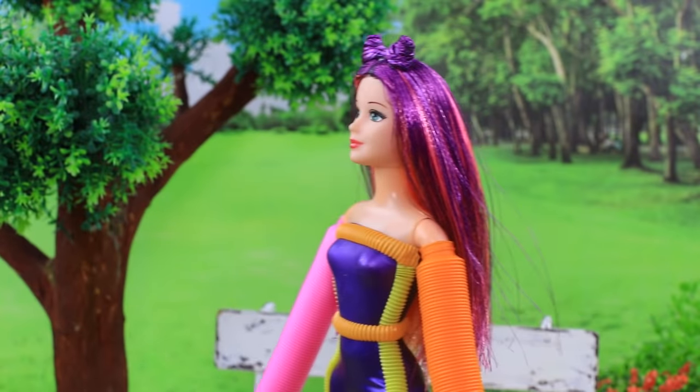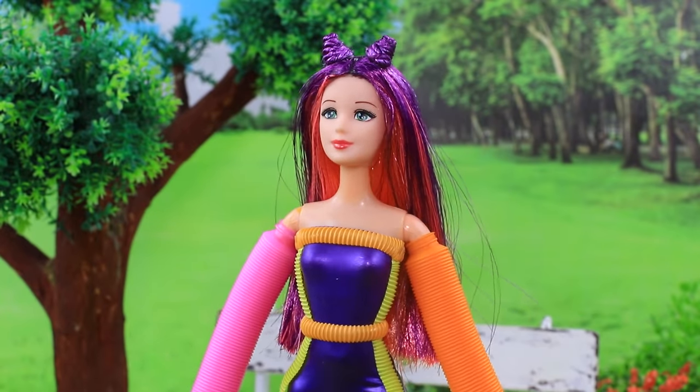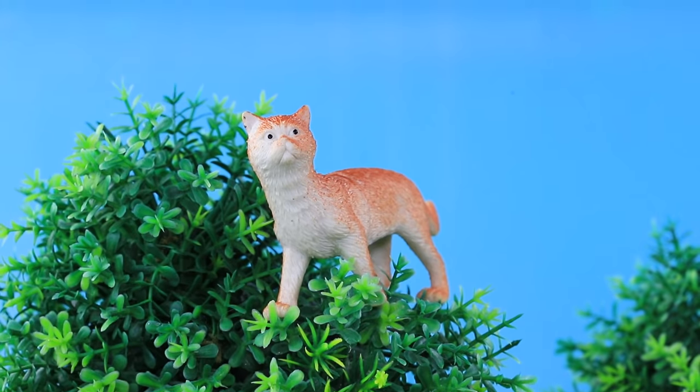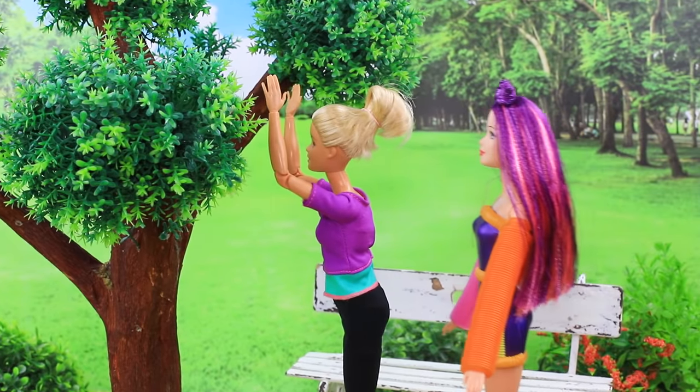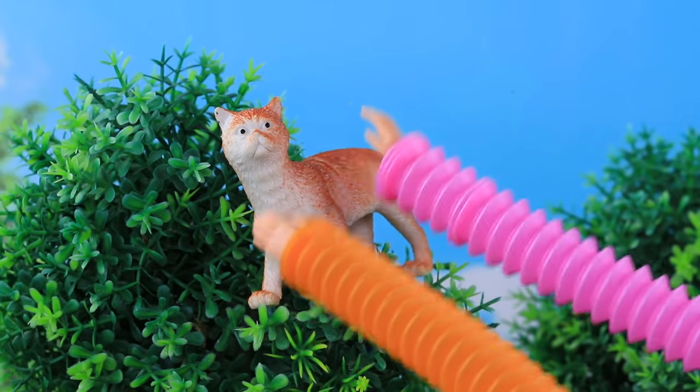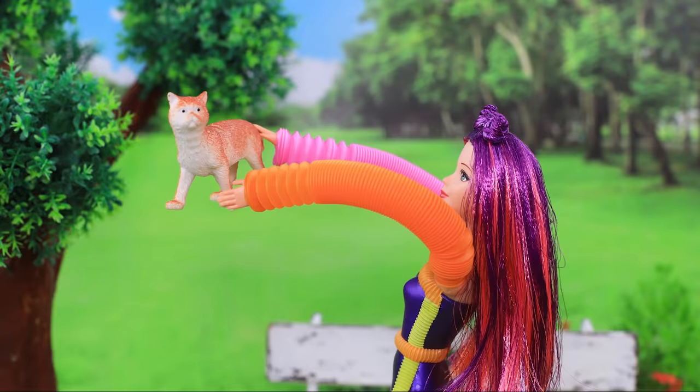Emily is walking in the park. "Help! My cat is stuck in the tree — he got up but he can't come down." Emily is here to help. Thanks to her new arms, the cat is saved.